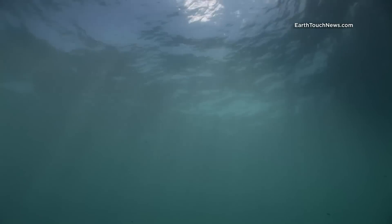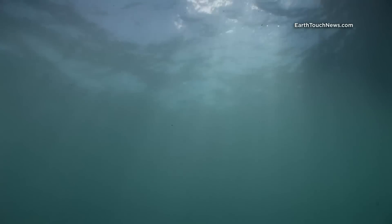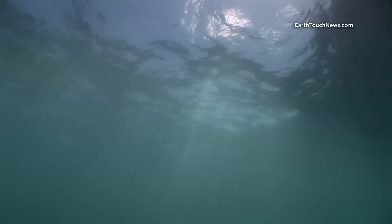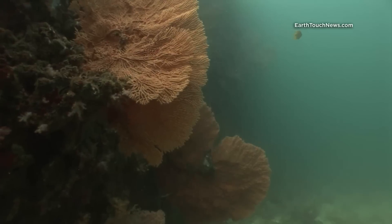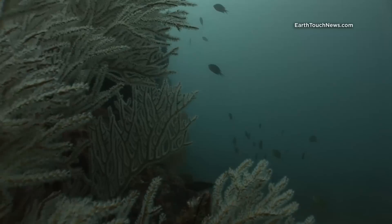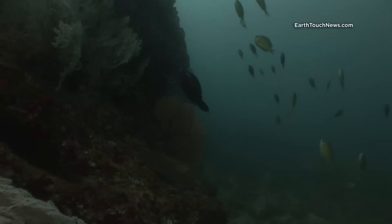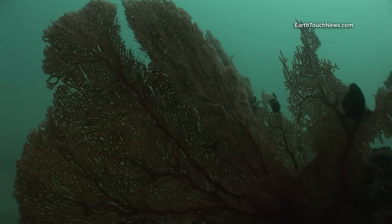My first dive today is on the far north corner of Maya Bay. Maya Bay is on Pipi Lei and it's part of the Pipi Islands National Marine Reserve in the Andaman Sea. Like many of the dive sites on Pipi, there's very good coral coverage from about two or three meters below the surface dropping down to about 20-25 meters.